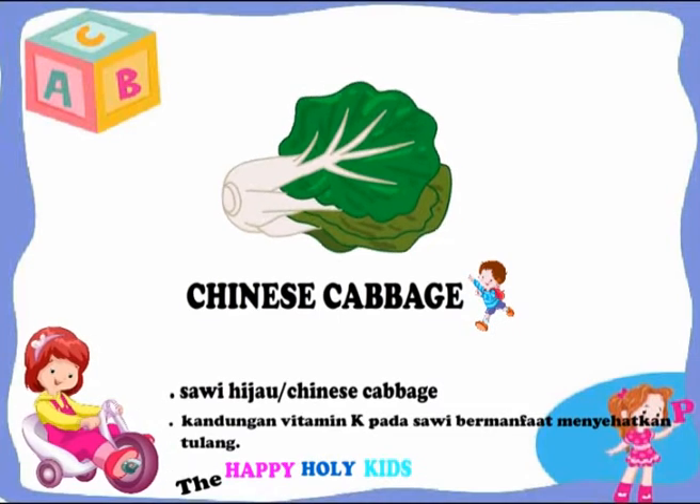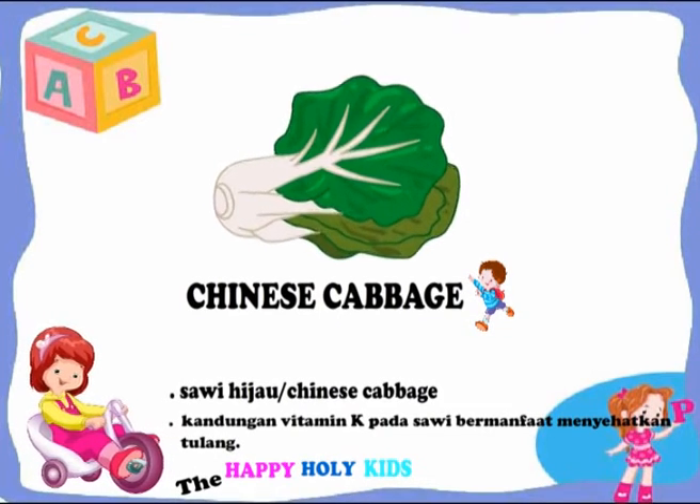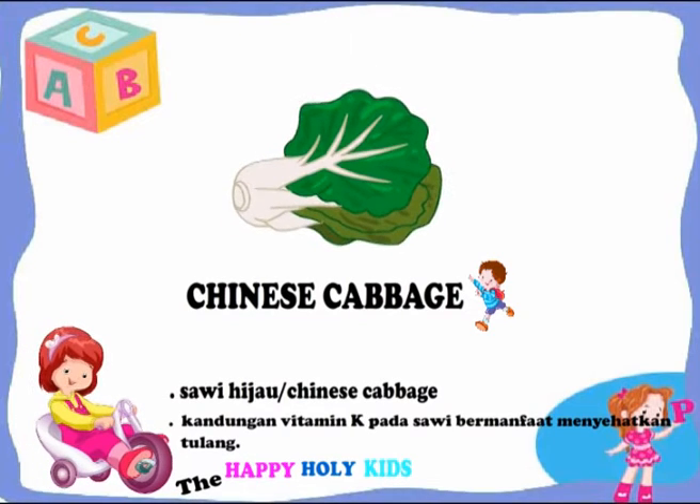This is a Chinese cabbage. Chinese cabbage contains vitamin K which is useful for bone health.